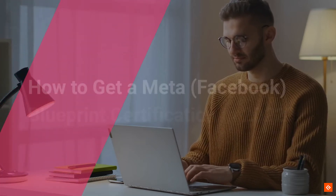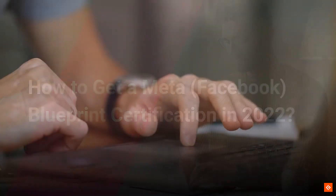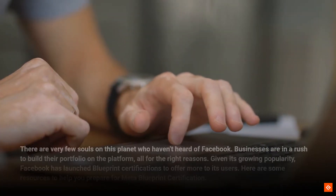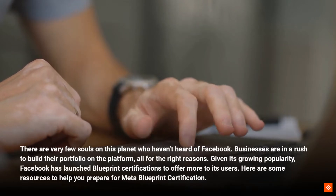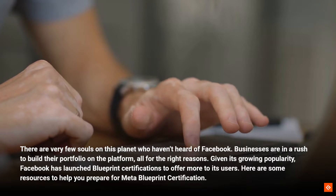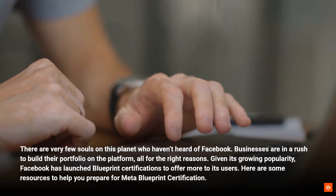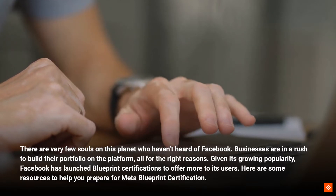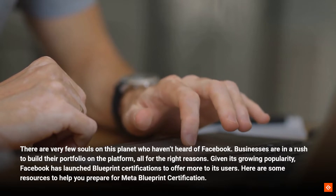How to get a Meta Facebook Blueprint Certification in 2022. There are very few souls on this planet who haven't heard of Facebook. Businesses are in a rush to build their portfolio on the platform, all for the right reasons. Given its growing popularity, Facebook has launched Blueprint Certifications to offer more to its users. Here are some resources to help you prepare for Meta Blueprint Certification.